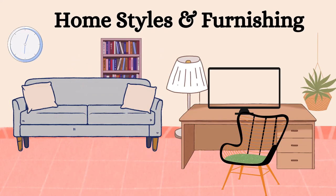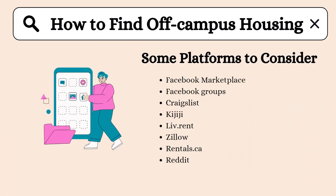Consider what type of housing style suits you. Basement suites and apartments can be affordable options, while houses are great for living with a group of friends. In my experience, houses tend to be more affordable than apartments because you can share the rent amongst more people.